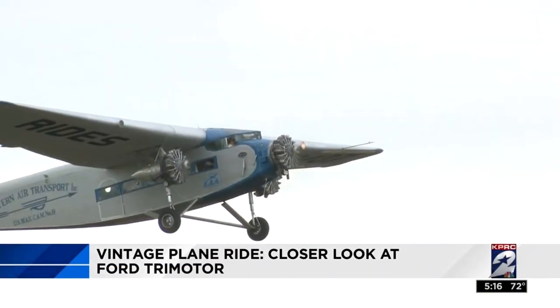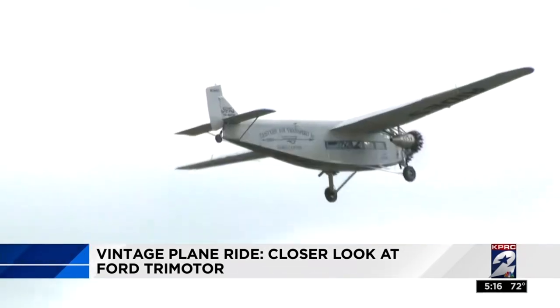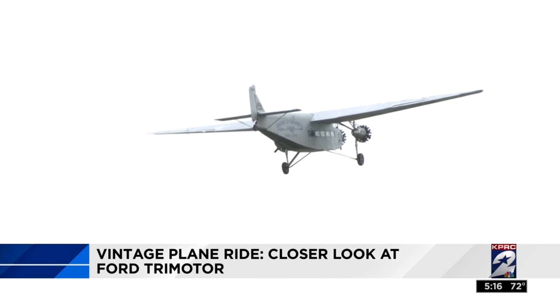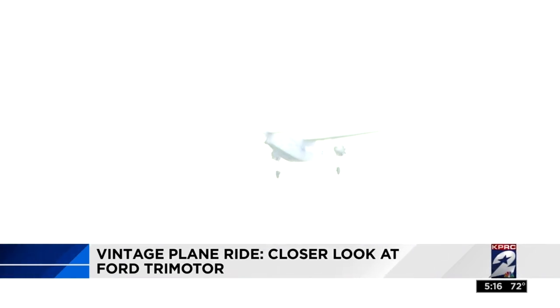The Ford Trimotor dominated the air for less than a decade before better, faster planes came along, but even though it flew into history long ago, something about it still speaks to us today. I've had so many people just say that was the best thing I've ever done, or that was a bucket list item — and it's always fun because they always get excited to be here.